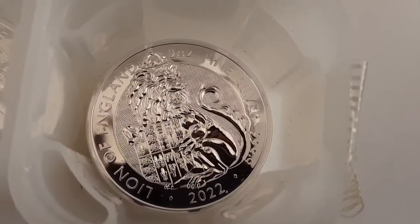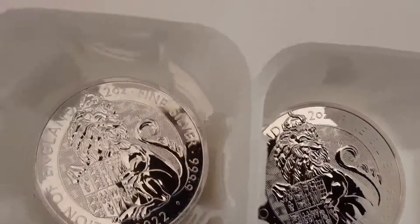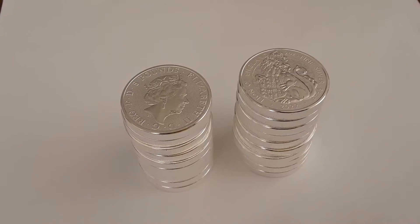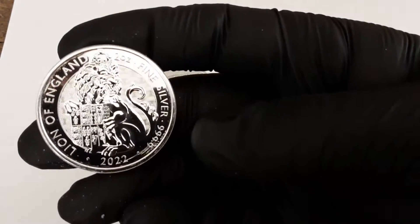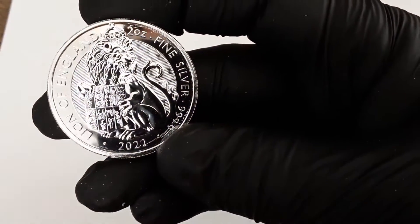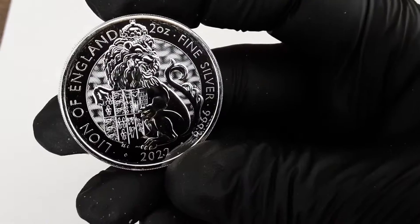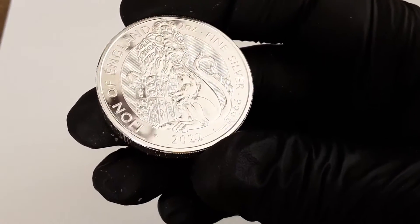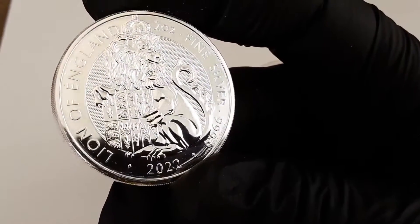For those keeping track with this series, the panther was released and approved, and this is the first bullion version of that design. The Tudor Beast is continuing the successful Queen's Beast series and they do overlap the same beasts, so we may see variations of the designs. This lion didn't look that appealing through website pictures, but now that I have them in hand they are much better than I anticipated. I think the 2016 Queen's Beast version has a better design overall, but this is actually not bad — I'm pleasantly surprised.